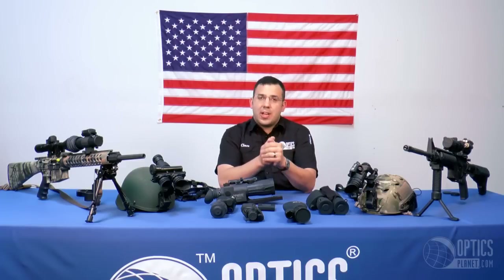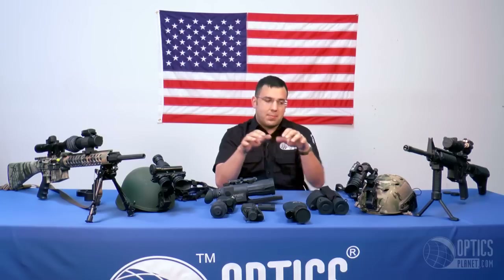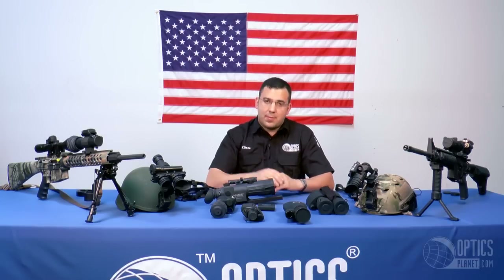Generation one devices come in all shapes and sizes. Pretty much everything you see here has a generation one equivalent — I'll get more into these exact items in a little bit.